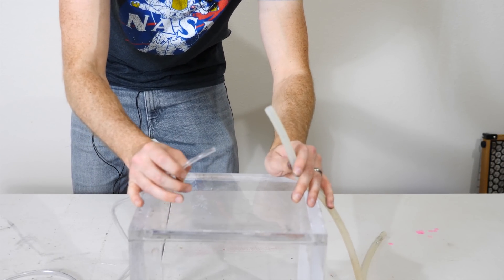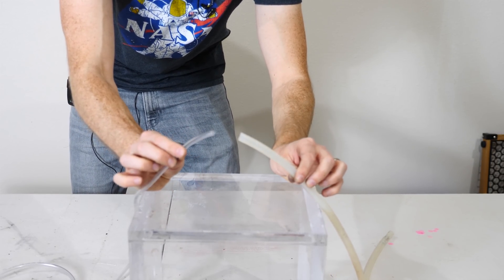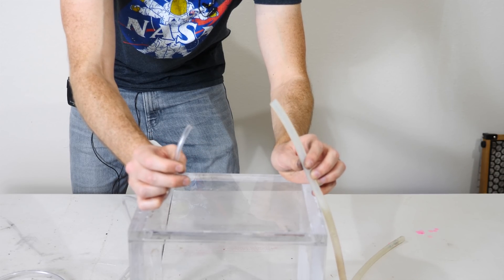Hey everyone, today I'm going to be showing you what happens if the tubing that you're flowing oxygen through catches fire. What does it look like?